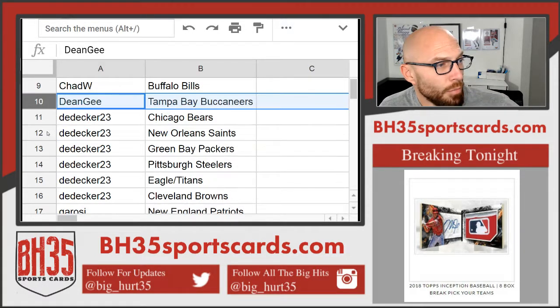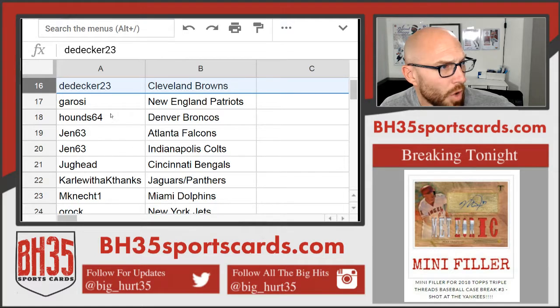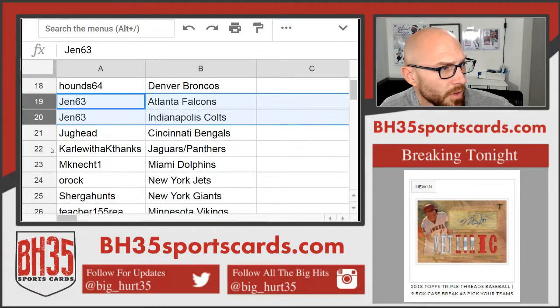Dan Gee — Bucks. Adam. D-Decker — Bears, Saints, Packers, Steelers, Eagles, Titans, Browns. Garasi — Patriots. Hounds — Broncos. Gen 63 — Falcons and Colts.